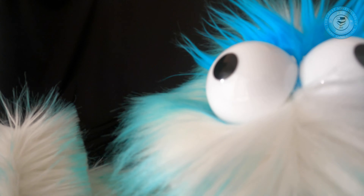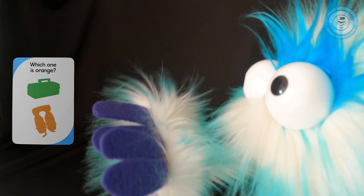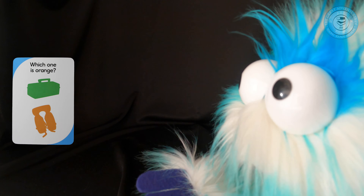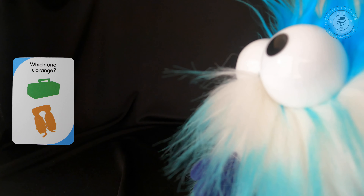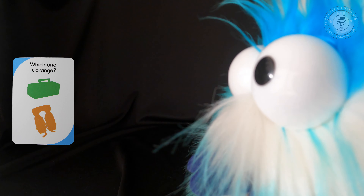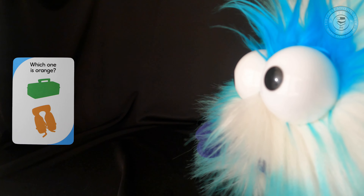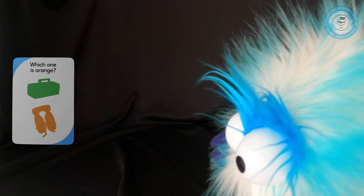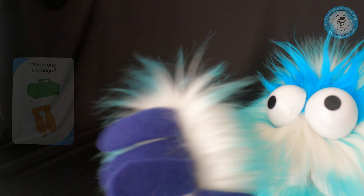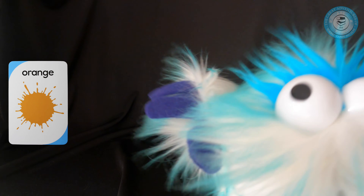Last card! Which one is orange — the top or the bottom? The top one looks like a toolbox or maybe a fishing kit, and the bottom one looks like a life jacket. You're right — the bottom one is orange, it's an orange life jacket. Let's turn that card over — pretty orange. An orange is orange!